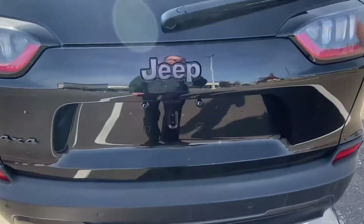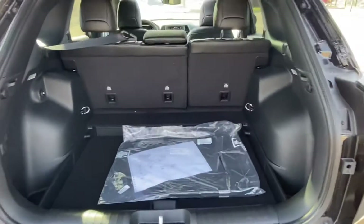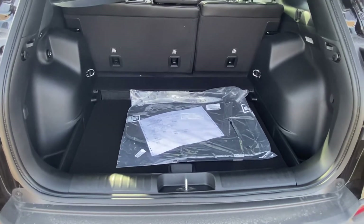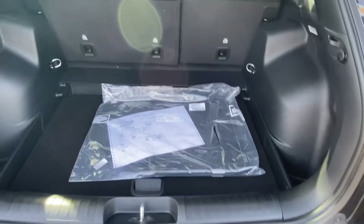Let's check out the trunk size on this thing. We've got a nice-sized trunk — good enough for luggage, gym bags, 475,000 ping-pong balls, things like that. Let's close this baby up because I think we're done here.